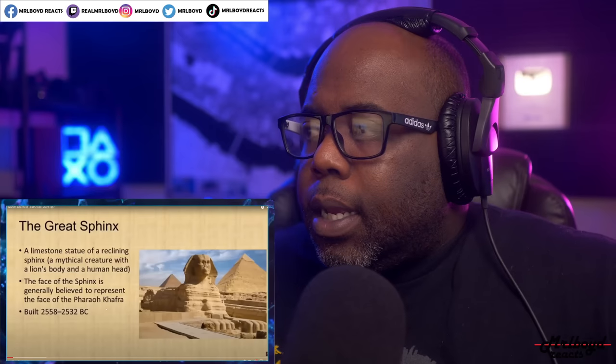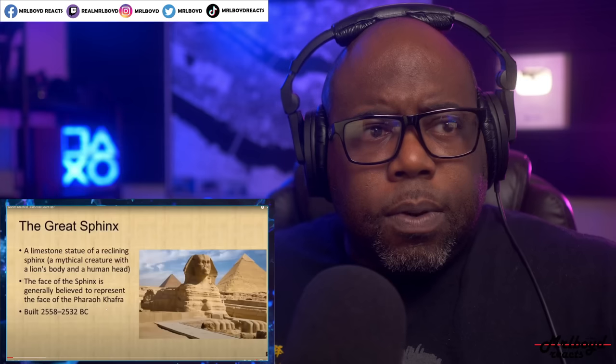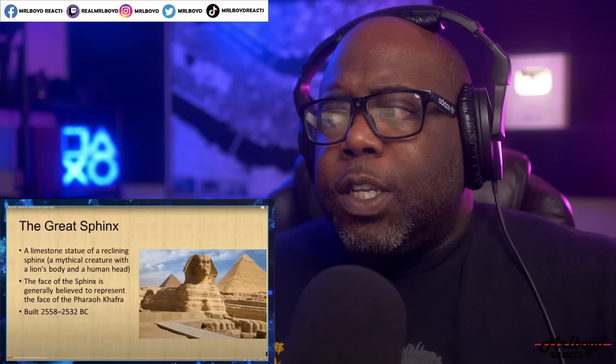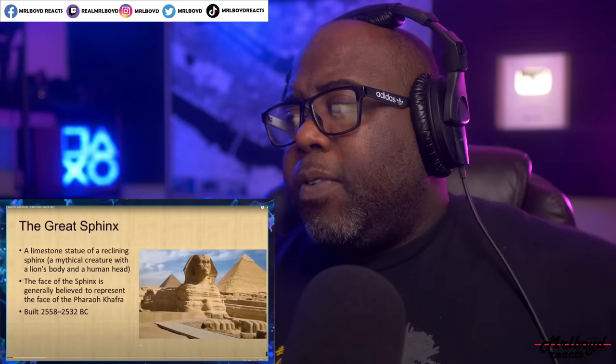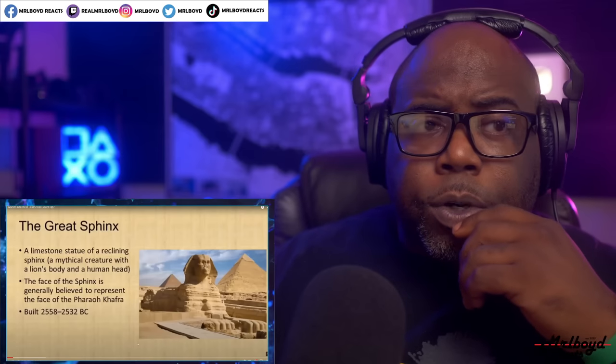John Anthony West basically came out with what I think was called the Sphinx Water Erosion Hypothesis, and I think that's pretty much the best explanation on the Sphinx that I've ever encountered in my entire life.